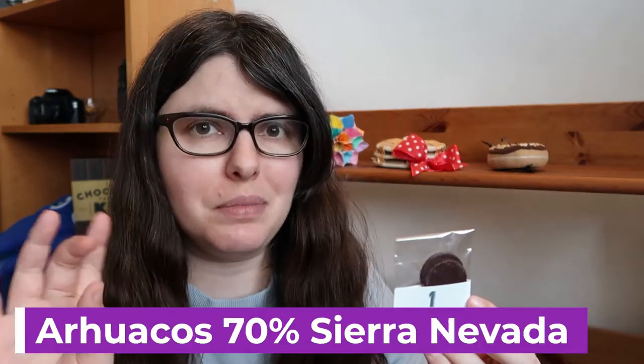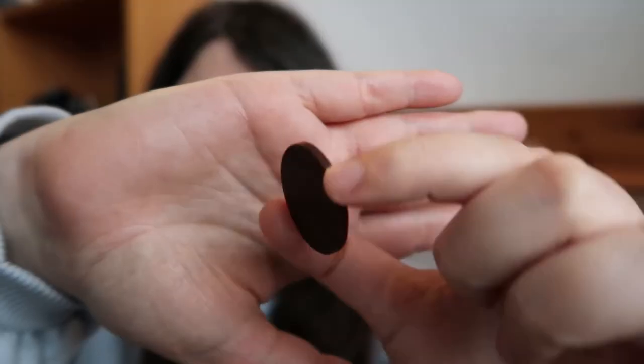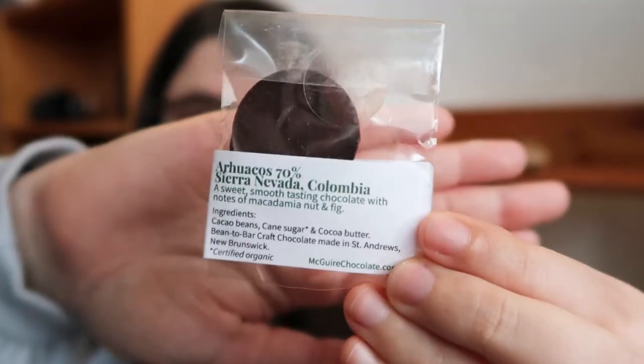Number one is the Arjuacos — please forgive my Spanish — 70% from Sierra Nevada in Colombia, and they say it will have macadamia nut and fig notes. I like off the bat that it's two discs, which is great for sharing or saving one for yourself if you really like something. It is rather thin but a good amount of chocolate. It smells very earthy, very musty. This is a super creamy bar, just opens up with a wonderful slow melt. I see what they mean about macadamia nut and fig — it has that macadamia nuttiness, a warm nut note, then almost a coffee note, and then the sweetness of fig and red fruit. It's a really nice bar, though it has a bit of a chalky end note. The opening is just so pretty.